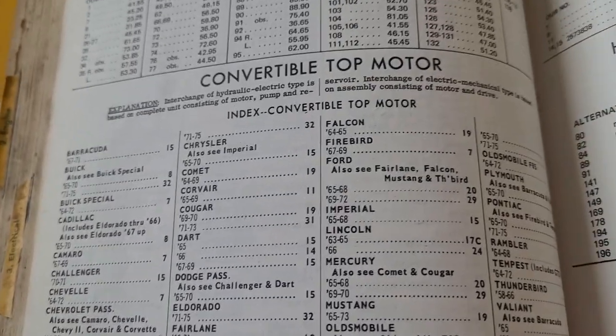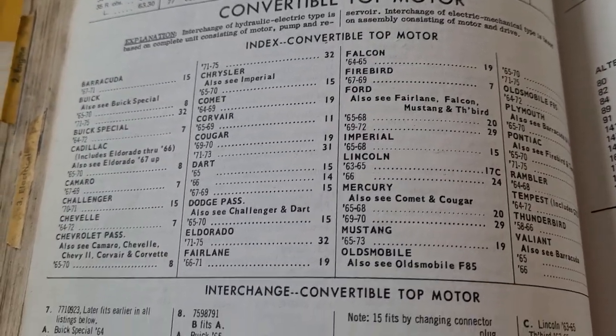Convertible top motors — it doesn't cover much here at all. Just right there in that one little space, it covers everything, starting with Barracuda.